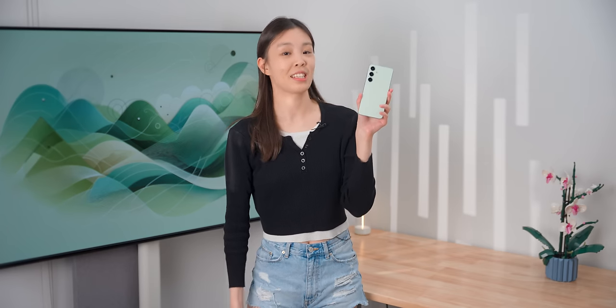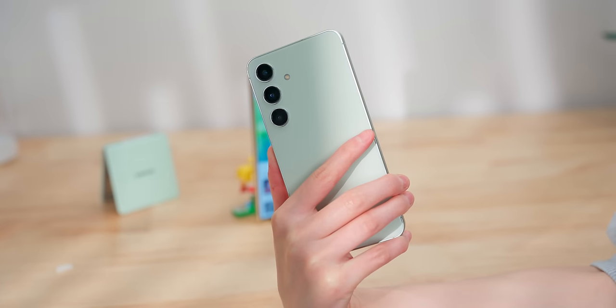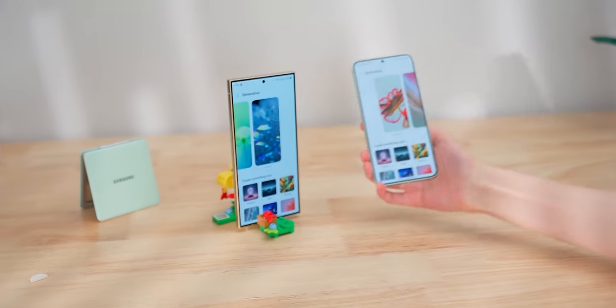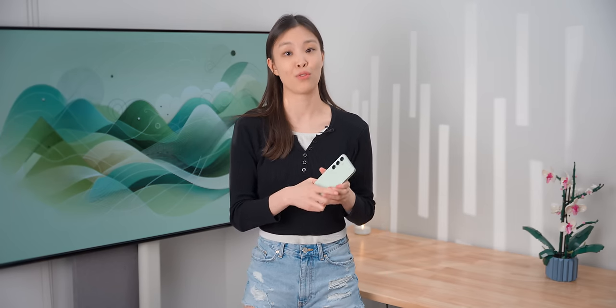I think the S24 represents a nice combination of hardware and software, and it's pretty underrated since it's not the flagship. It's fast, longer lasting than ever, with a beautiful display as well. The only disappointment is that the cameras aren't new or that special, but they're still pretty good. I think it sets the benchmark for a phone of this price range — overall, it's pretty awesome. If you enjoyed this video, make sure to subscribe, and go check out my Instagram and TikTok.